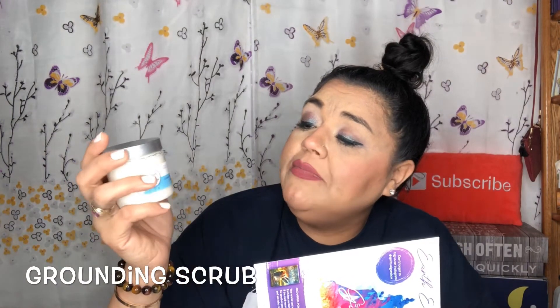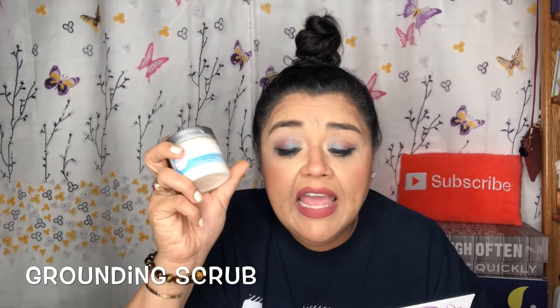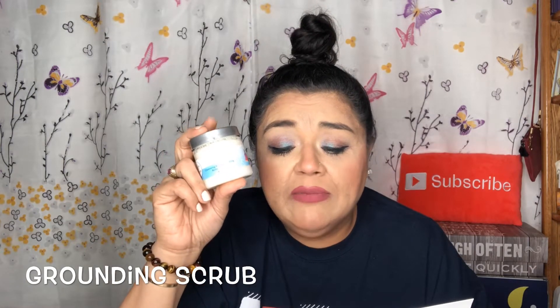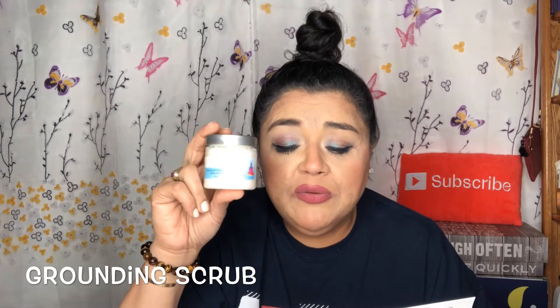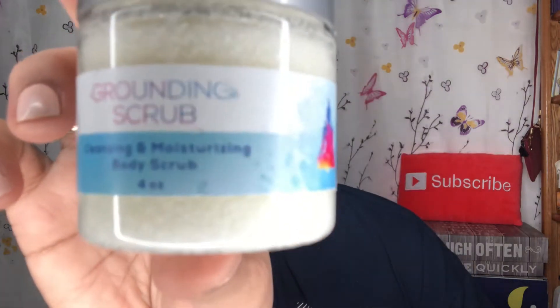This is really exciting to me because I really like all this type of stuff. The next thing in here is a grounding scrub — a cleansing and moisturizing bath scrub, balanced and recharged, four ounces. Water plays a very important role when it comes to grounding yourself, but it's also important to use a strong grounding scent. This grounding scrub was created with salt, sugar, and essential oil specifically to help with grounding at the end of the day. This is a $15 value.